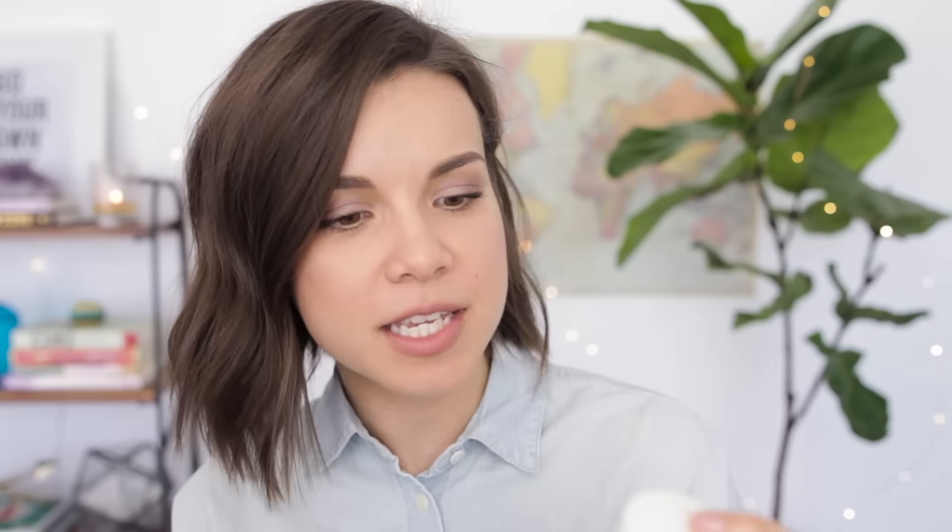I have a travel size of the Tatcha Classic Rice Enzyme Powder — I have the full size in my bathroom but when I travel I like to have the baby size. This is also a great product because it's not a liquid, and normally face washes are liquids, so this makes it lighter and super convenient to travel with because you don't have to worry about it spilling. You put a little bit in your hands when they're wet, add some more water, rub your hands together, and it creates this foamy exfoliating cleanser. It really gently exfoliates your skin while also cleansing it, and my skin feels super clean afterwards without feeling stripped and dry.